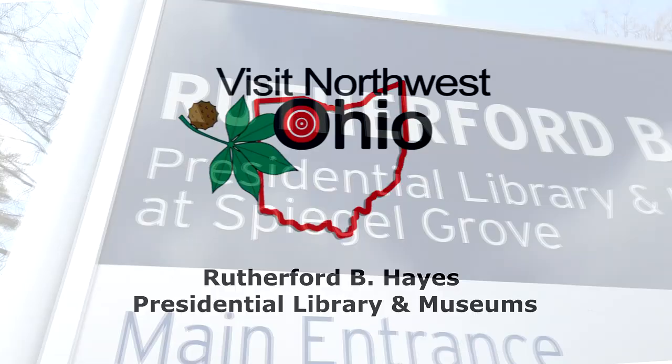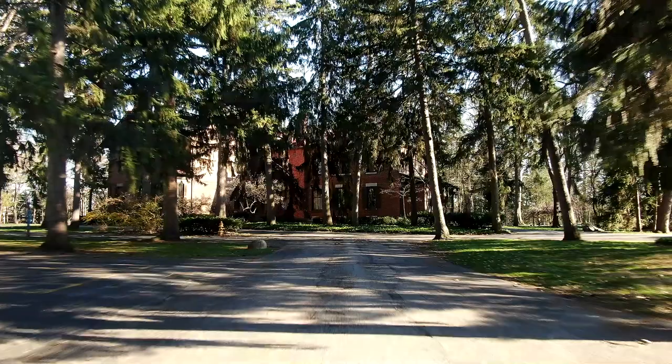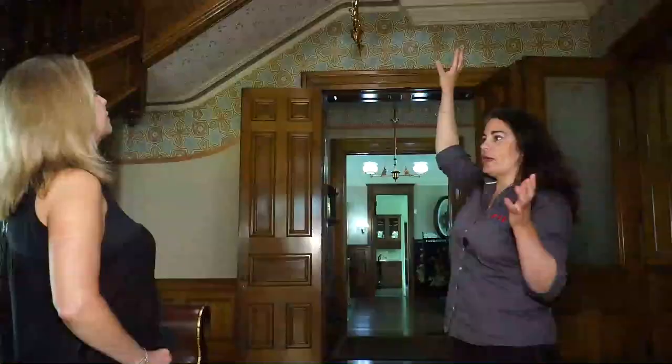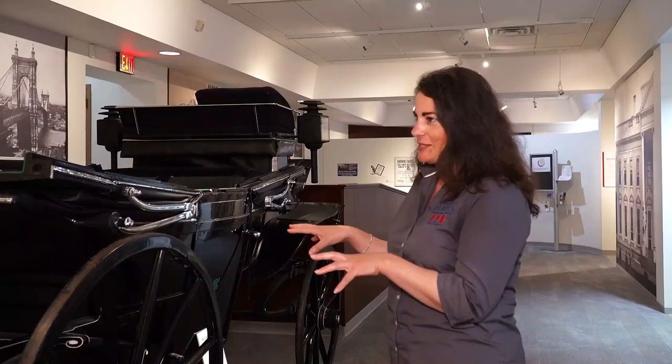On this episode of Exploring Northwest Ohio with Kathy, we visited the Rutherford B. Hayes Presidential Library and Museums. The 25-acre estate, also known as Spiegel Grove, houses the Hayes Museum and Rutherford and First Lady Lucy Hayes' 31-room mansion. Sit back and enjoy as we take you on a behind-the-scenes tour of the latest exhibits and give you an inside glimpse into this historic site.